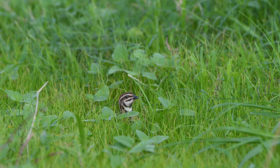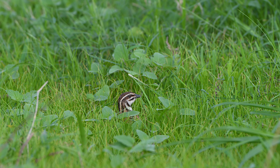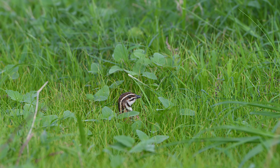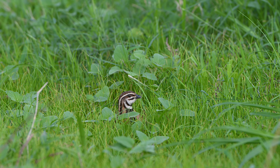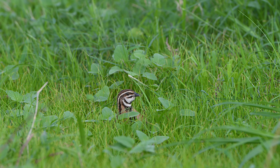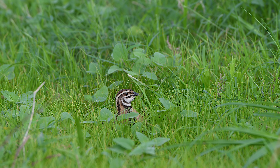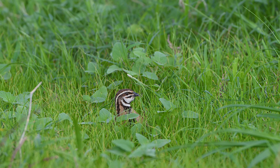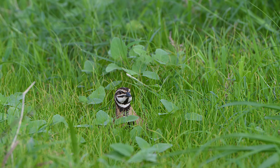Rain quails have a unique and fascinating movement pattern in grasslands. They can swiftly and quietly navigate through the dense grass cover, often running instead of flying to stay hidden. This elusive behaviour allows them to evade predators efficiently, and their ability to zig-zag through the grass with surprising speed makes spotting them a real challenge for birdwatchers.